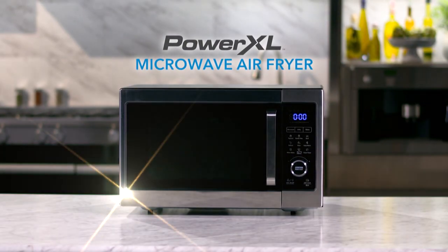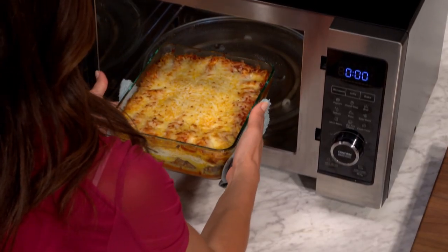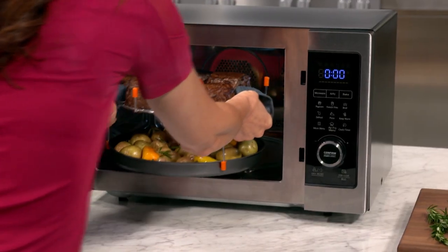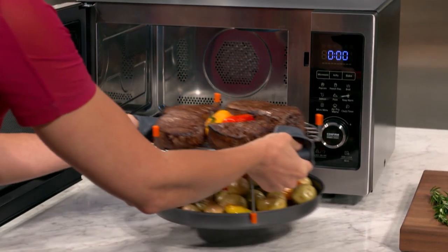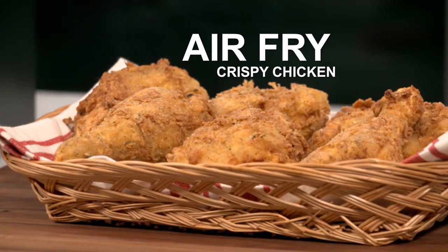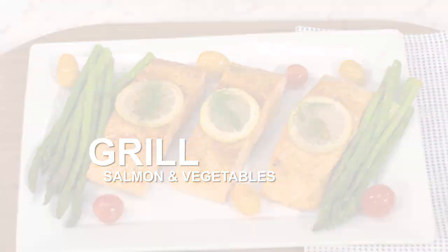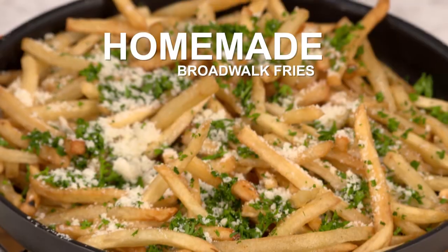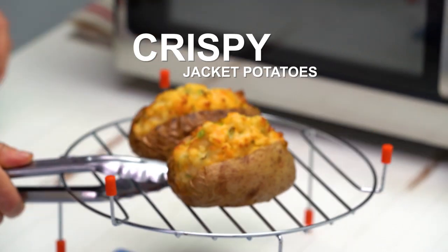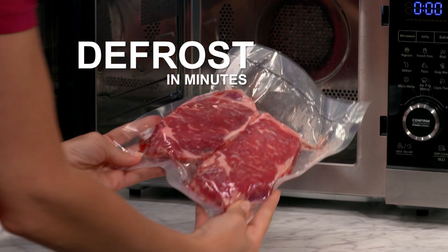Introducing the PowerXL Microwave Air Fryer. It's the space-saving 3-in-1 microwave, air fryer, and countertop oven. From the makers of Power Air Fryer XL, this compact powerhouse kitchen appliance can microwave meaty lasagna, air fry crispy golden chicken, bake delicious blueberry muffins, grill healthy salmon and vegetables, make fluffy popcorn, homemade french fries, perfect cheesy pizza, crispy jacket potatoes in no time, char-grilled burgers, and even defrost steak in just minutes.